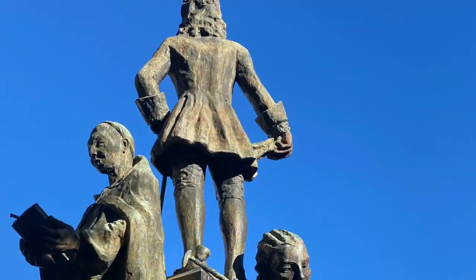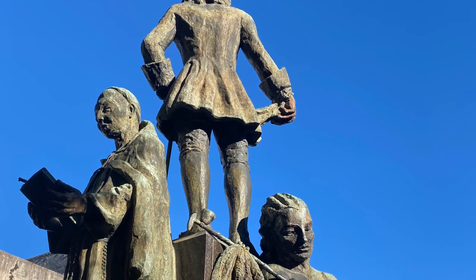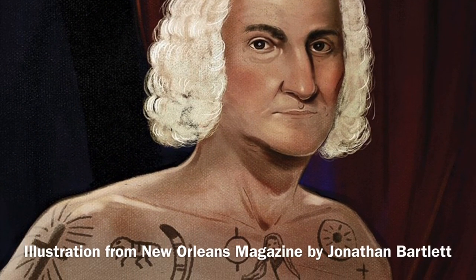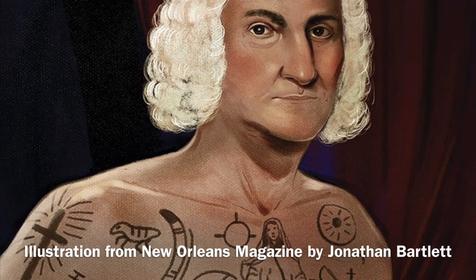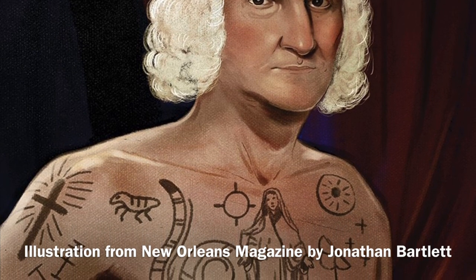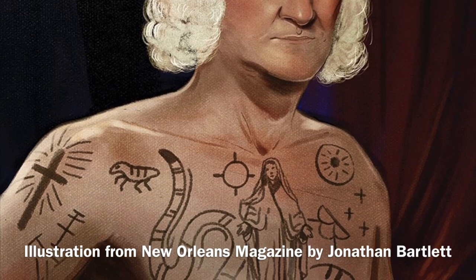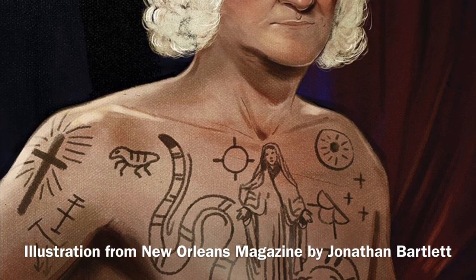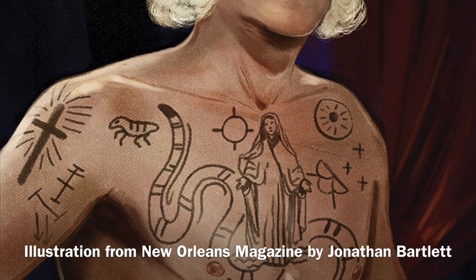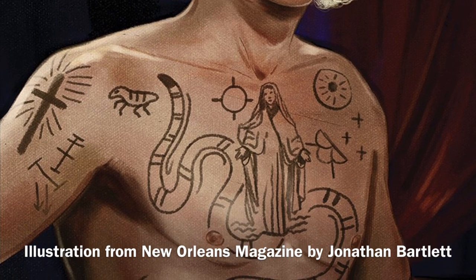We also know that Bienville had a relatively peaceful relationship with Native Americans. He was known to have been tattooed by Native Americans and is said to have learned the Mobilian dialect. Mobilian was a common dialect that different tribes used to communicate, as they had different languages. Mobilian would have been the language used in trade at Bobancha, the place of many tongues, and it possibly led Bienville to believe he had learned many different Native American languages, as he could effectively communicate with those who spoke different languages.